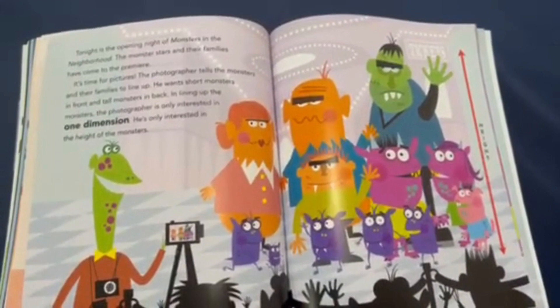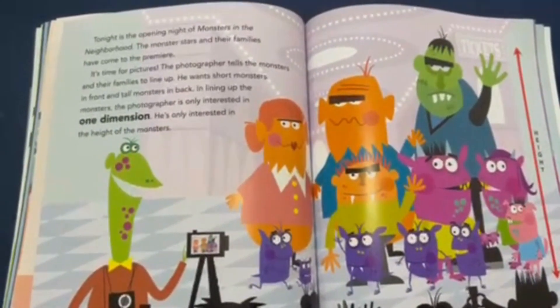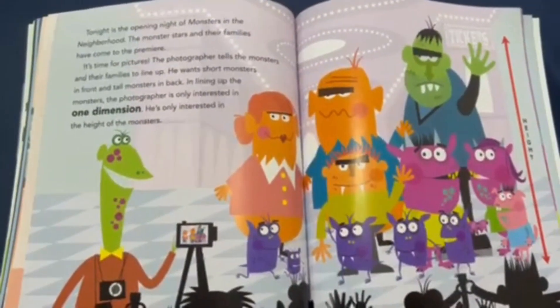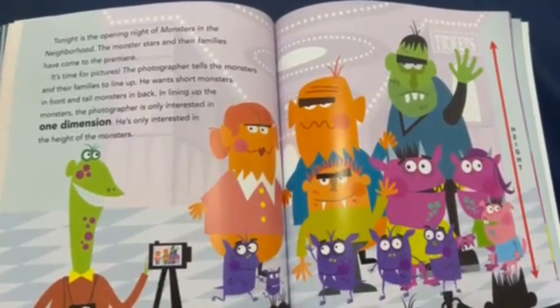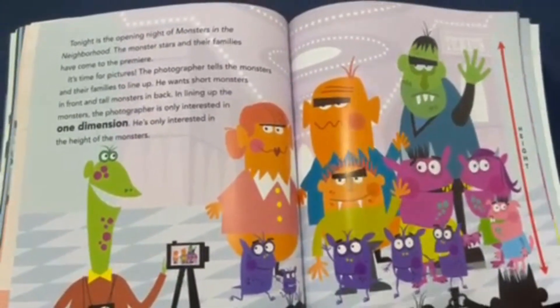Tonight is the opening night of Monsters in the Neighborhood. The movie stars and their families have come to the premiere. It's time for pictures. The photographer tells the monsters and their families to line up — short monsters in the front and tall monsters in the back. In lining up the monsters, the photographer is only interested in one dimension: the height of the monsters.